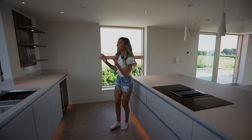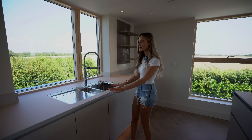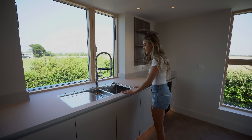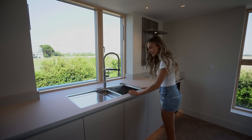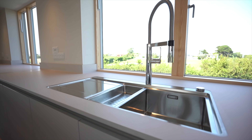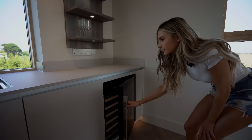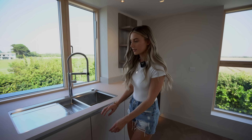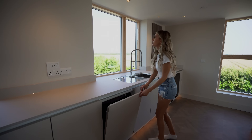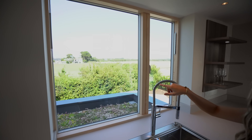Over on this side you've got lots of worktop space going all the way back to the window, and the sink is ingrained into the worktop so it's super sleek. There's a nice big drinks fridge, and a Bosch dishwasher. Just take a look at the view out here — it's stunning.